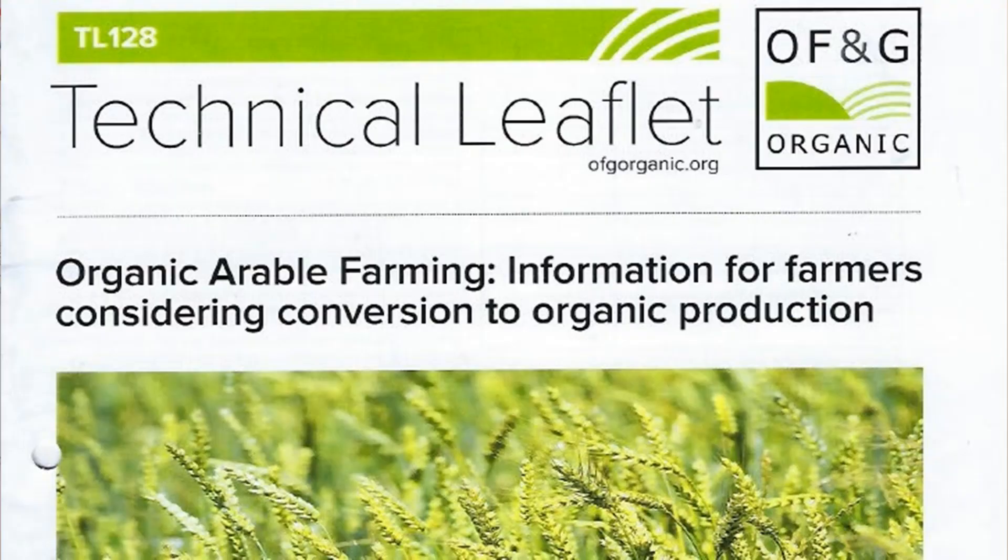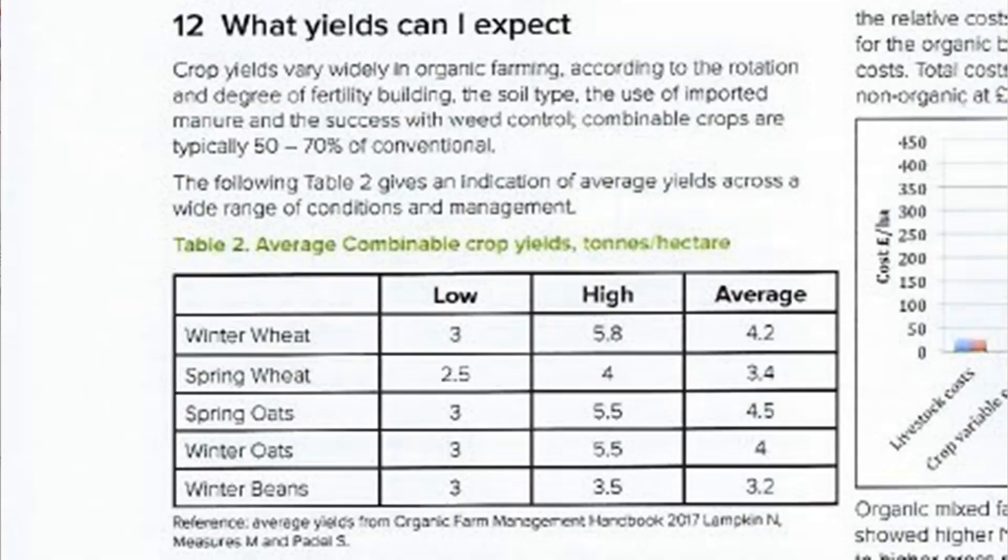Last year I started the process by reviewing organic trial data as supplied by the Organic Farmers and Growers group, which showed their average winter wheat yield was around 4.2 tons per hectare. On this farm with our clay land, our 10-year average is 8.2 tons — sold net of everything — nearly double what the organic average is, a net gain of 4 tons per hectare.